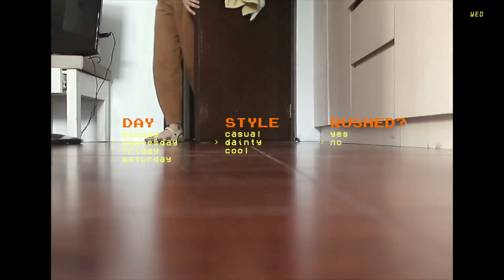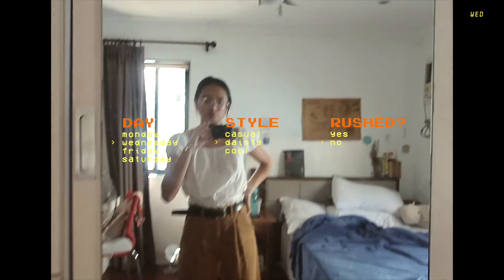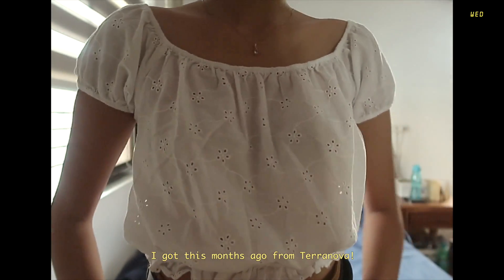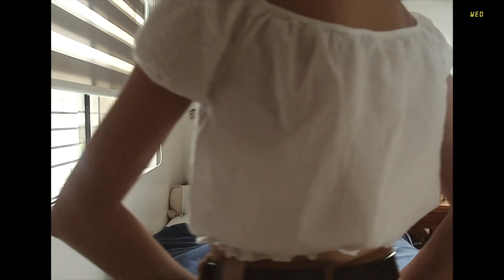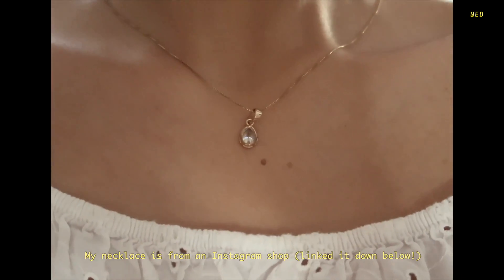For the second outfit, as you can see I was going for a brownish natural look or theme. I got my top from Terranova months ago and it's really cute — I actually overuse it. My necklace is from an Instagram online shop which I linked down below, and I think it's really nice to have a staple necklace you can wear every day.